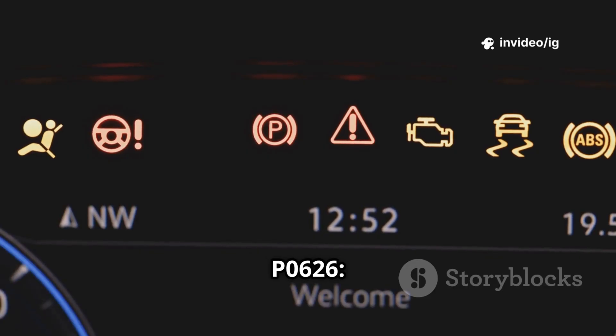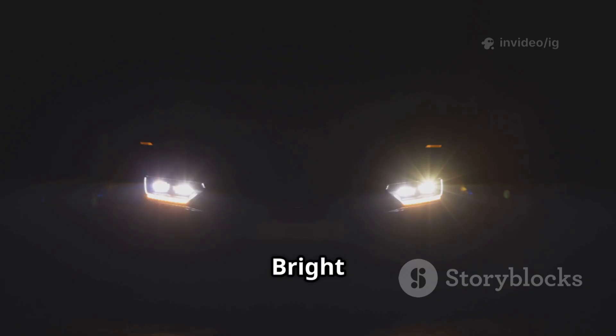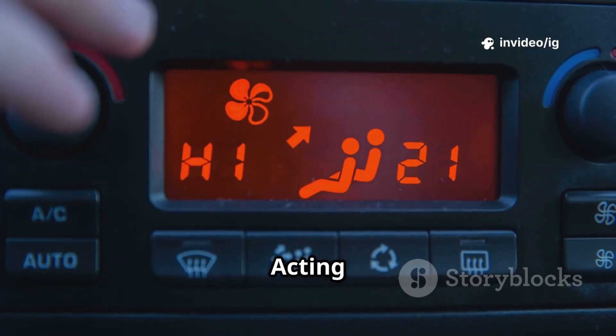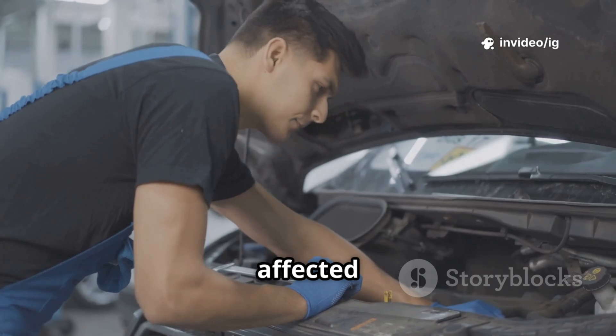Common symptoms of P0626: battery warning light on, headlights flickering or overly bright, burning smell from the battery area, engine stalling or hard-starting, and electrical accessories acting erratically. If you're facing these issues, let's locate the affected components.